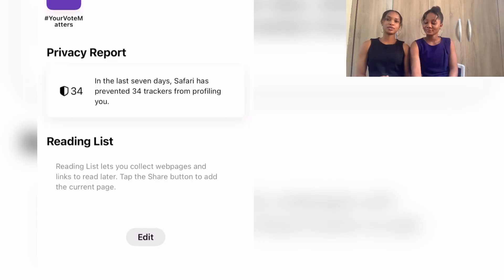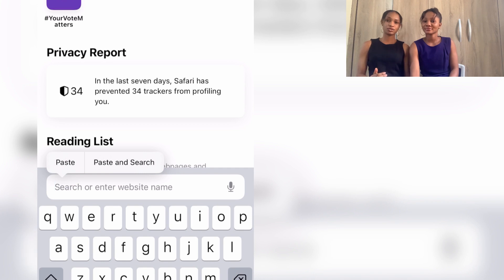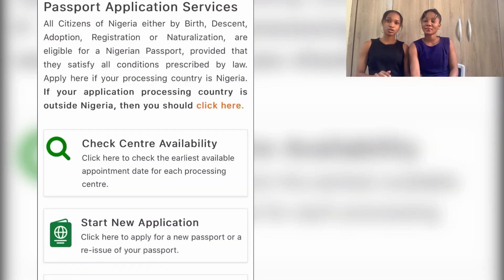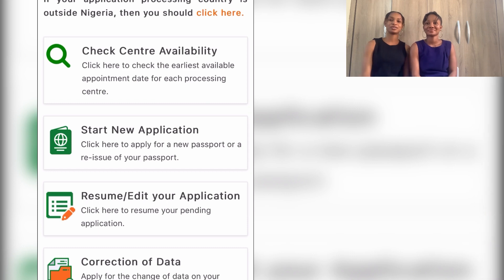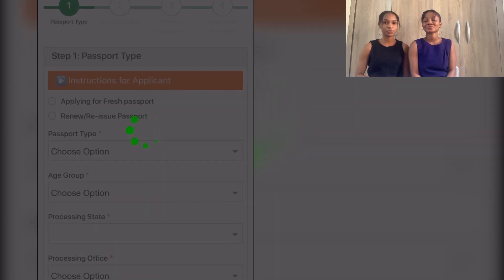This is Queen here and I'm Freke. If you're new here, please kindly subscribe to our YouTube channel. First, what you're going to do is go to Google, type in 'Nigerian immigration portal', click on the first result, and you will see 'Start a New Application' — click on that.